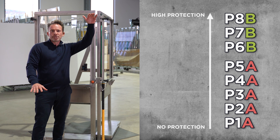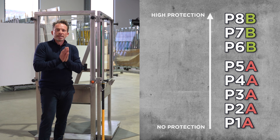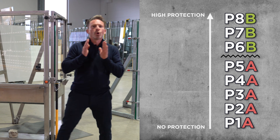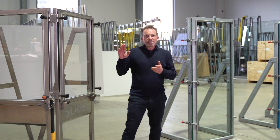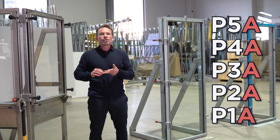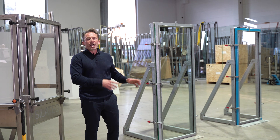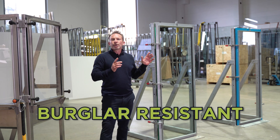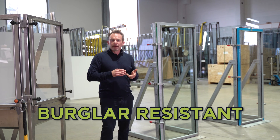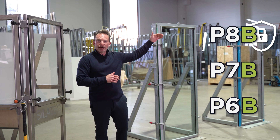One is the lowest, eight is the highest. But be aware, there is a huge potential for confusion between class 5 and 6. Resistance classes P1a to P5a are impact resistant. On the other hand, the burglar resistant classes are called P6b, P7b, and the highest P8b.